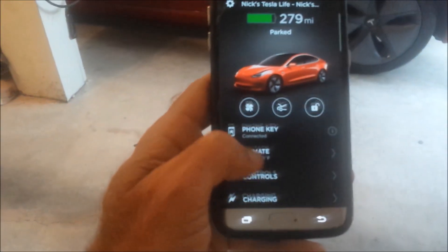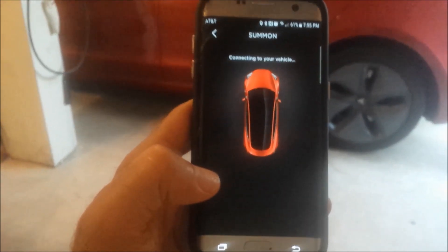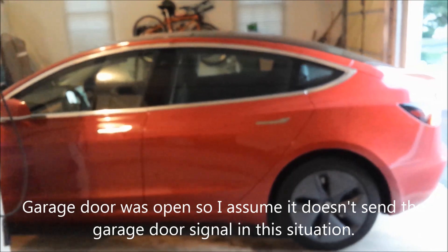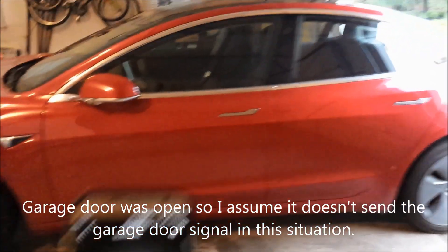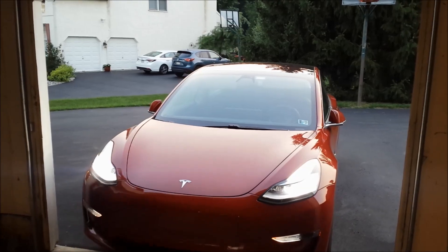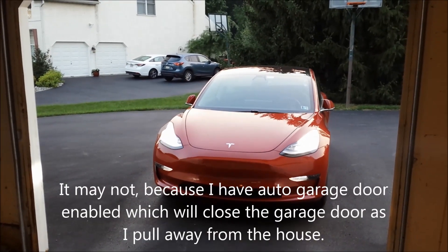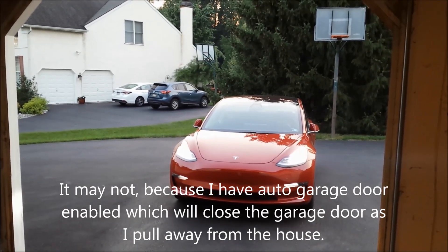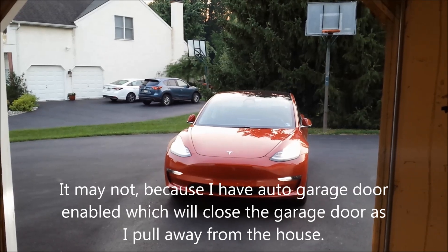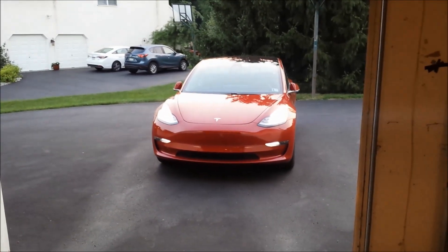I wanted to show you the Summon feature in my garage. I'm parked in the garage, I've got my app out, and I'll select Summon to pull the car out. I hit reverse and Summon — car starts up, starts pulling backwards. Looks like it's going pretty good, pulling itself out of the garage. I think it should close the garage door when it's done. It goes about 25 feet and then stops after 25 feet. It did not close the garage door.